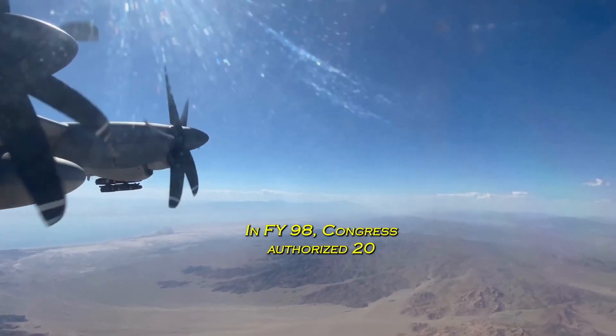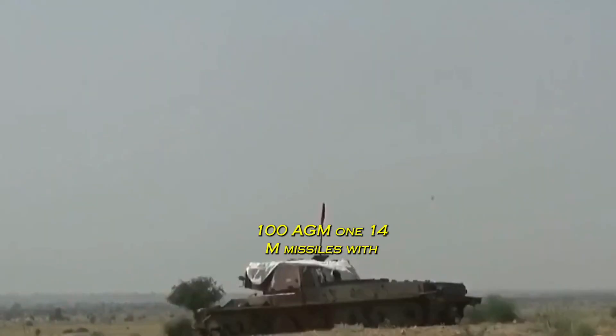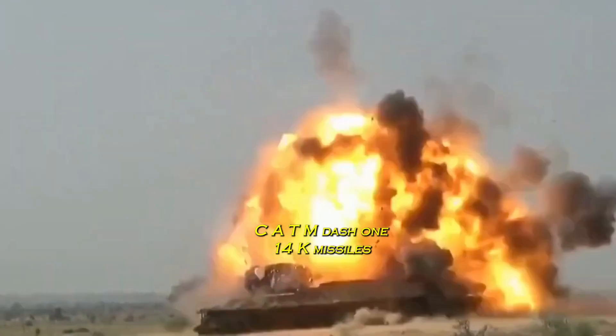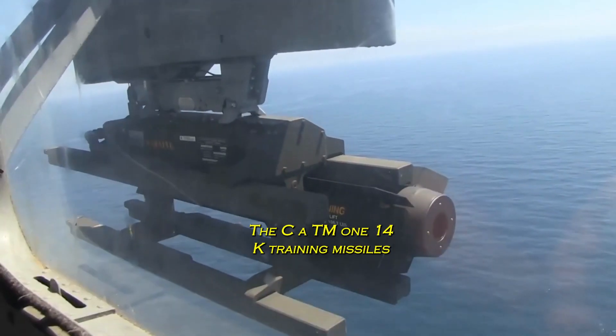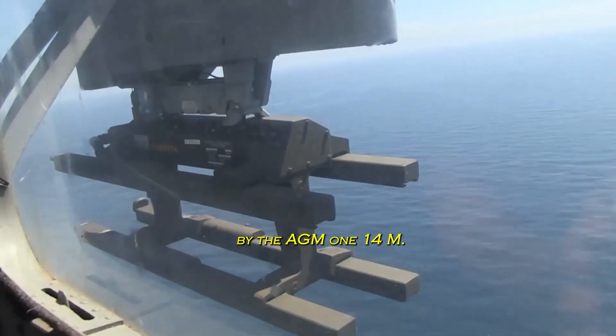In FY98, Congress authorized $20 million for the acquisition of 100 AGM-114M missiles with blast fragmentation warheads and 100 Captive Air Training Missiles, CATM-114K, for training purposes. The CATM-114K training missiles were delivered in May 2001, followed by the AGM-114M in December 2000.